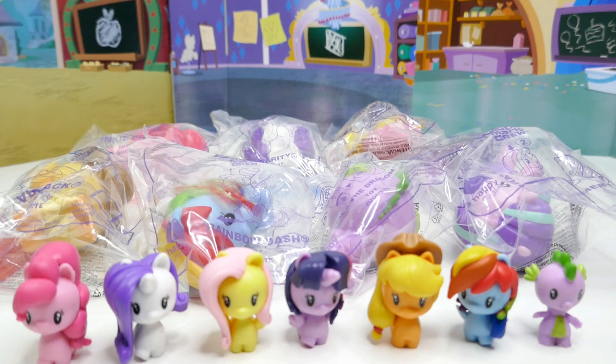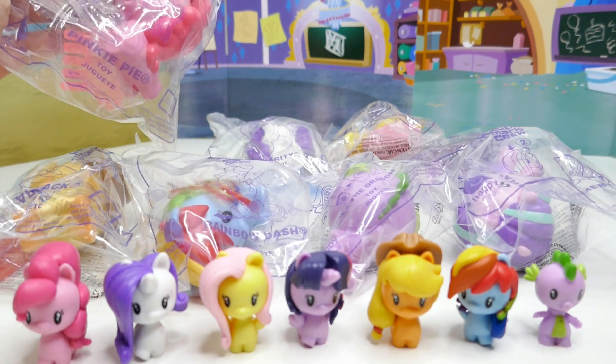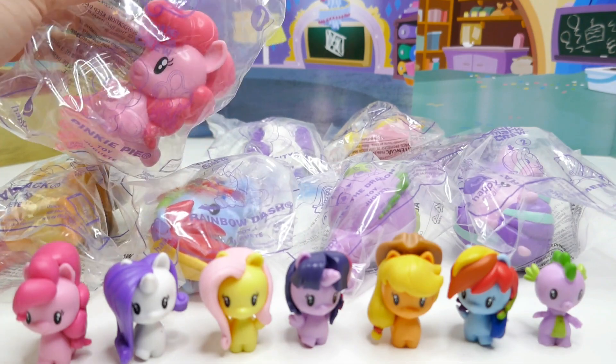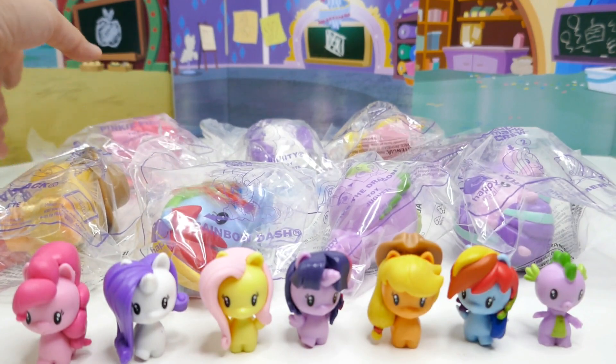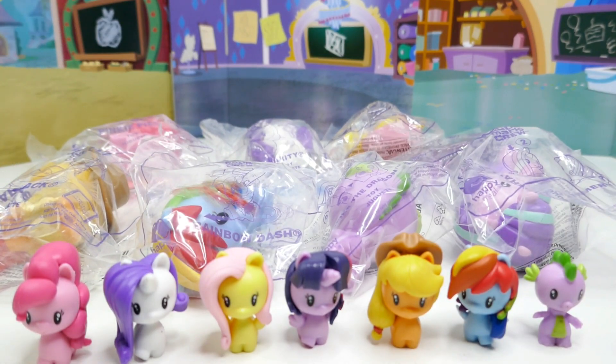Hi everyone and welcome to Evie's Toy House! Today I have more My Little Pony Cutie Mark Crew, but not those little cuties — instead, we have these little cuties from McDonald's Happy Meals. McDonald's right now is featuring My Little Pony Cutie Mark Crew and I have the full set, so let's get started.